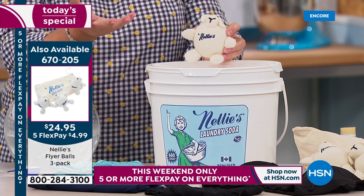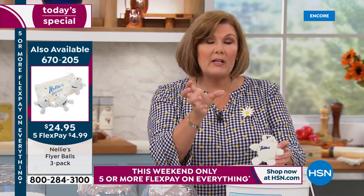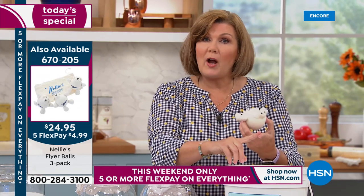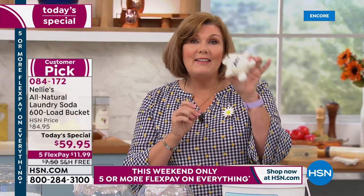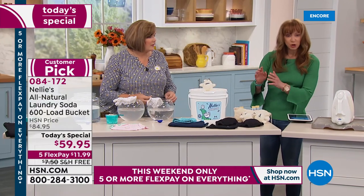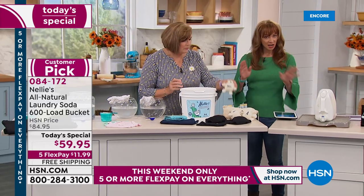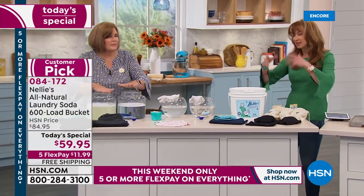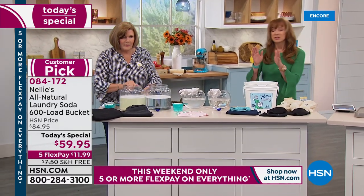Your dryer is one of the largest appliances in your house and takes up one of the biggest chunks of your utility bill, whether it's electric or gas. The Lamby balls make it work better, at lower temperatures too. You do not need to add softener. If you use the little Lamby Balls, it makes your towels fluff up better, dry faster, and they feel softer.